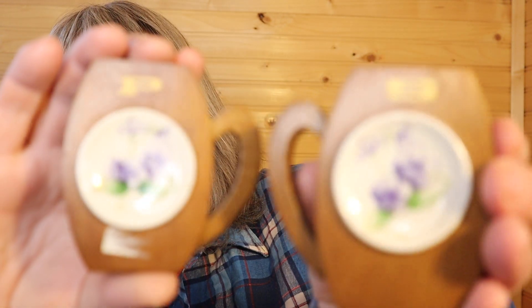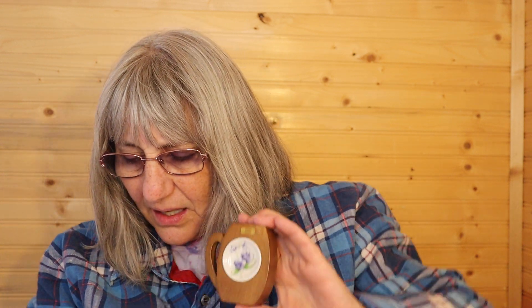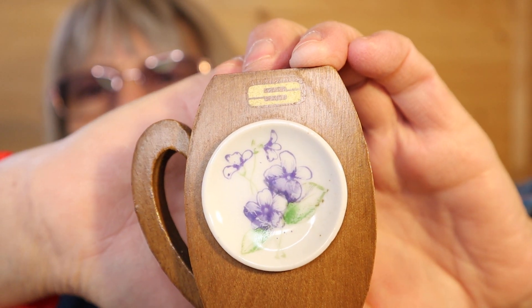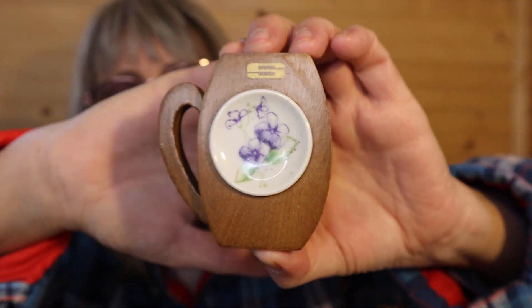These are cute salt and pepper — they're wooden with a little plate on the inside. I'll try and show one at a time. They both have their stoppers but it doesn't say anything written. They look like they have a pansy or a violet. Those are cute — they're probably three inches high. So that's everything for this box.